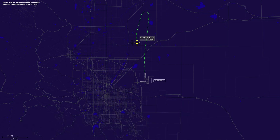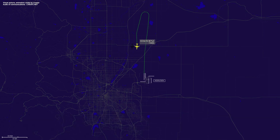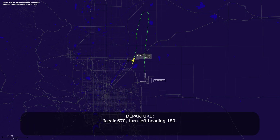IC670, turn right heading 190. IC670, confirm turn right 190, IC670. IC670, affirmative, fly heading 190. Heading 190, IC670. IC670, what runway should we plan for? IC670, runway 34R. 34R, IC670. IC670, turn left heading 180. Left heading 180, IC670.